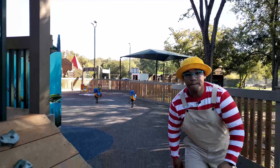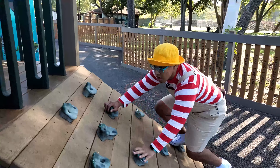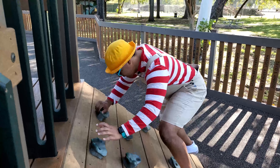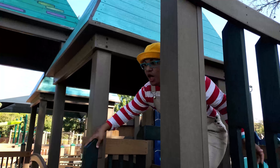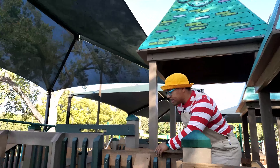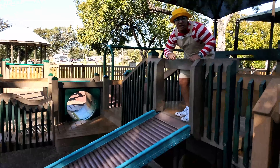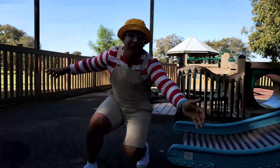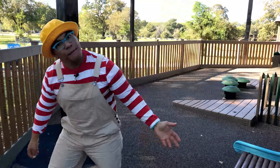Oh, look at this wall — maybe we can climb up it! Here we go. Whoa, I don't wanna fall. I made it! Oh look, there's a slide — let's go down the slide. Count to three in Español: uno, dos, tres! Wow, that was so much fun. Let's keep exploring, come on!